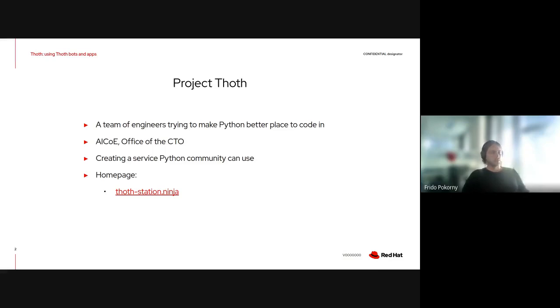Project Todd is part of AI COE and the service we are offering is available internally to all of you but also externally. If you want to visit our documentation or browse what we offer, you can go to Toddstation.ninja, that is basically our home page. If you do not find something, feel free to open issues on GitHub or directly reach out to us on Google Chat.